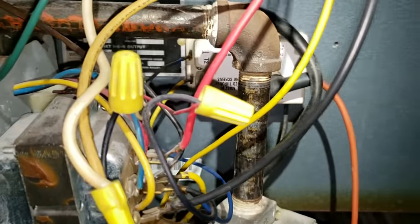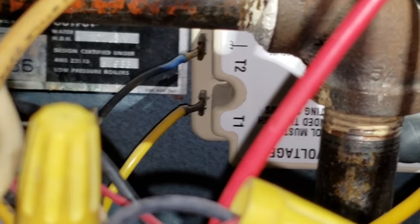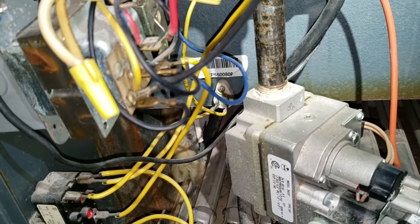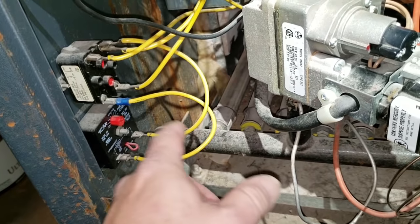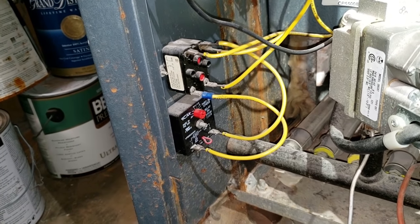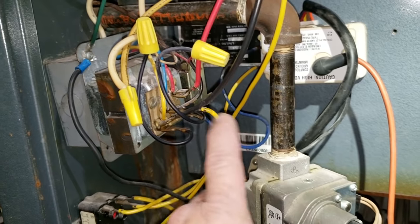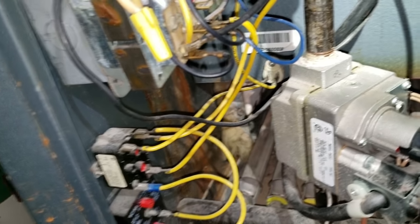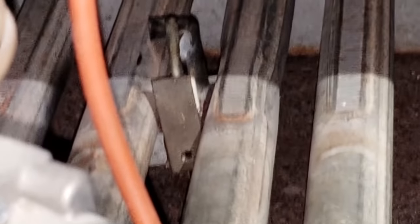First thing I did, since he said it wasn't sparking, I went to my control board. I followed it through the rollout — which is a thermal fuse — and it comes back to the time delay relay. I checked my power, because if you look at it, there's power going to it and then it loops through here. I tested across the thermal fuse and sure enough we had 24 volts, so the thermal fuse tripped.